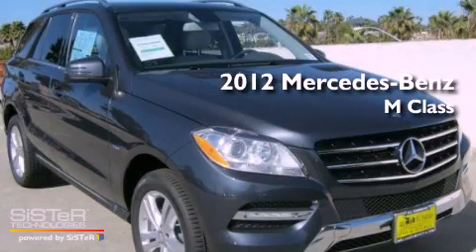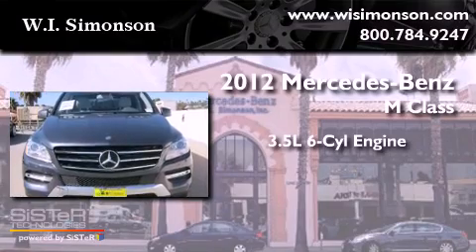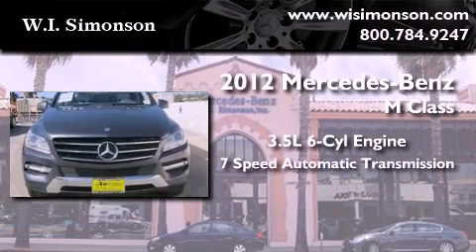This is a brand-new 2012 Mercedes-Benz M-Class. It has a 3.5-liter six-cylinder engine and a seven-speed automatic transmission.